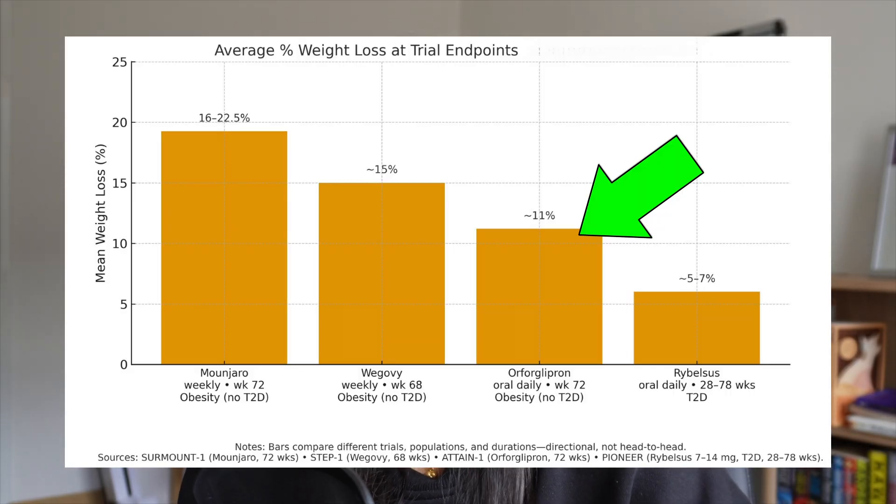The newcomer, Orforglipron, is seeing more impressive results compared to Rybelsus. Current studies over about a 72-week period are seeing average weight loss at the 11% mark. So the gap between tablets and injections may be closing ever so slowly as they work on getting the technology to work better. But this is such a new space with developments happening continuously. The injectable versions of GLP-1s are still the best for weight loss, but they may not hold such a big lead for long because the tablets are slowly catching up.